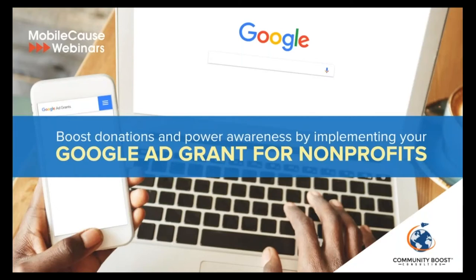Hello and thank you for attending today's webinar: How to Boost Donations and Power Awareness by Implementing Your Google Ad Grant for Nonprofits. Here we believe that your cause is our cause, which is why we host this monthly free webinar. We are committed to supporting you whether it's running your organization, planning your fundraising initiative, or better connecting with you and your donors. As a reminder, we will be sending a recording of this webinar and the webinar slides to all registrants via email.